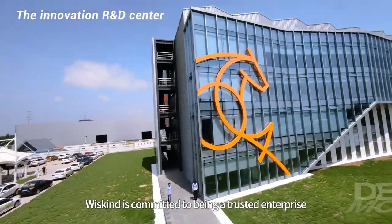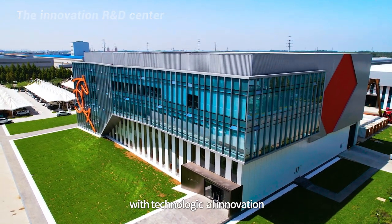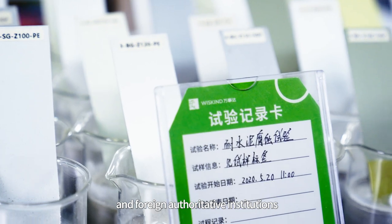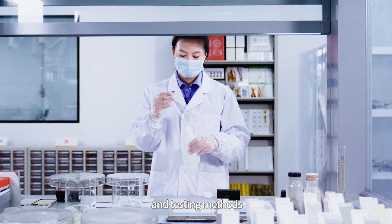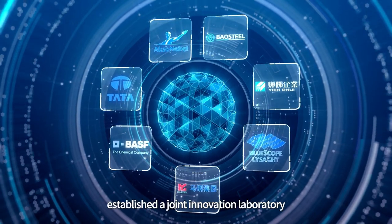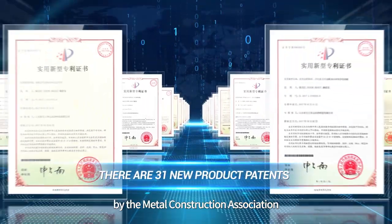WizKind is committed to being a trusted enterprise in the field of cleanroom systems, driving the development of the company with technological innovation, and joining hands to lead the new ecology of the industry. The Innovation R&D Center has been recognized by domestic and foreign authoritative institutions and well-known enterprises for its industry-leading testing equipment and testing methods. It has established strategic cooperative relations with Baosteel, Yehui, BlueScope, MaSteel, BASF, Tata, and Axon Noble, established a joint innovation laboratory, and has been entitled China State Construction Engineering Designated Testing and Identification Laboratory by the Metal Construction Association.